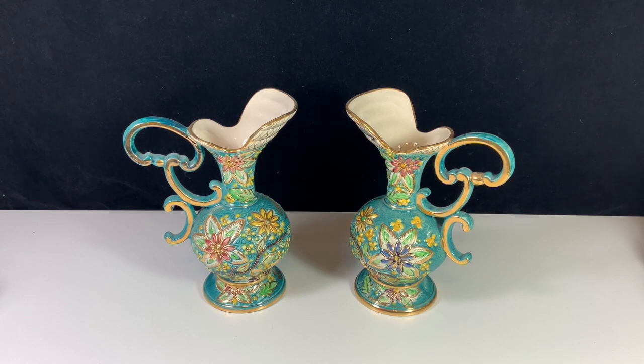So if you happen to see something that looks like this, and it either appeals to you or you think it's something that someone you know would like, they're definitely worth picking up. From what I can tell, at least the last time I looked into the pricing, they're not super valuable.